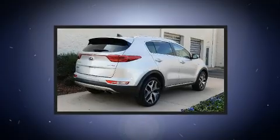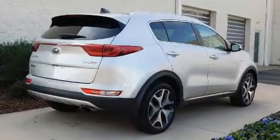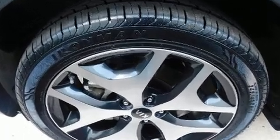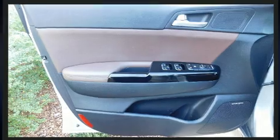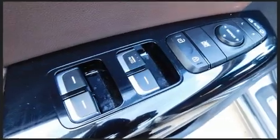Kia ensures the safety and security of its passengers with equipment such as dual front impact airbags, front side impact airbags, traction control, brake assist, a security system, and four-wheel disc brakes with ABS. For added security, Dynamic Stability Control supplements the drive train.